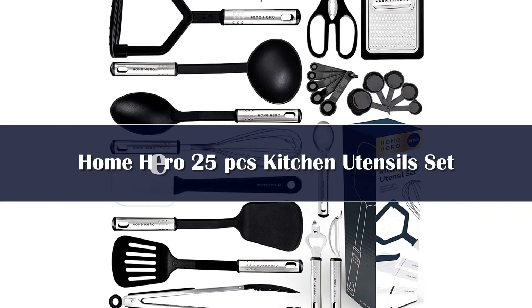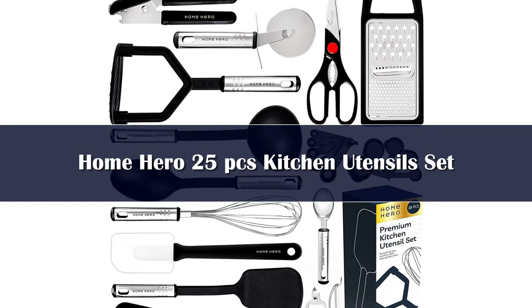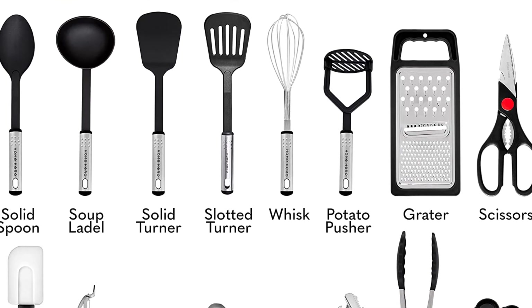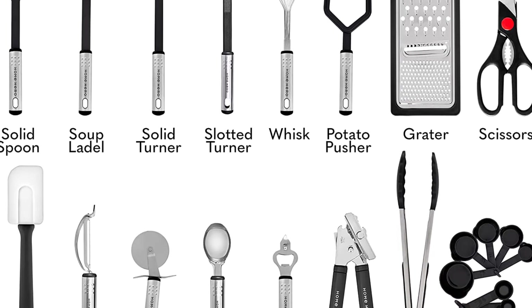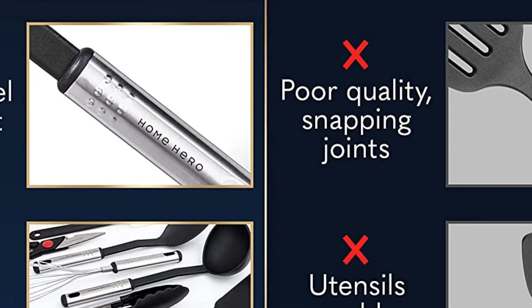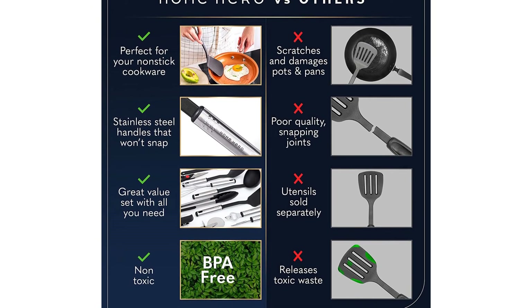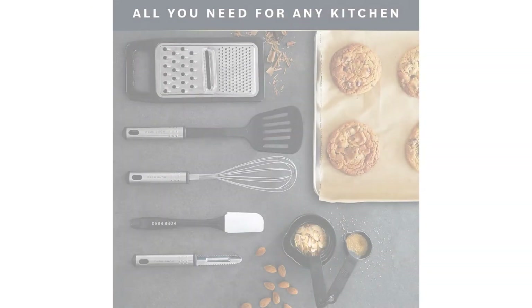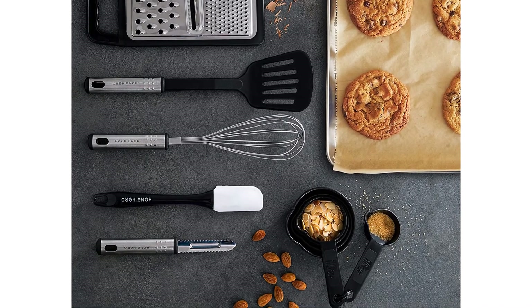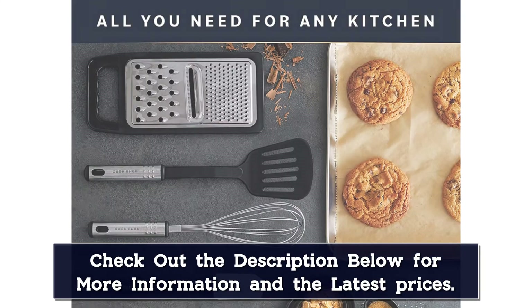Number 1. The Home Hero Kitchen Utensil Set features the basics and more, including measuring utensils, graters, and a bottle opener. With 23 pieces and top-of-the-line stainless steel handles, this set offers longevity, variety, and style. The nylon heads make the utensils perfect for use with any cookware, including your favorite non-stick skillet. Although the pieces are lightweight, they're designed to feel substantial in your hand, an indicator of quality that says this is a set you'll keep around for quite some time.